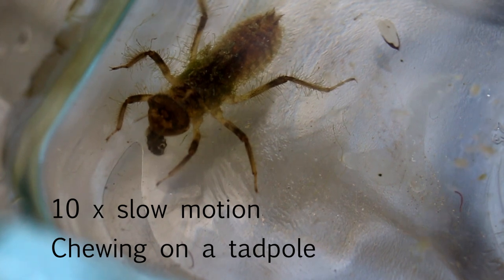The Dragonfly larva is chewing on an unfortunate tadpole in this image. Here it attacks a stick.